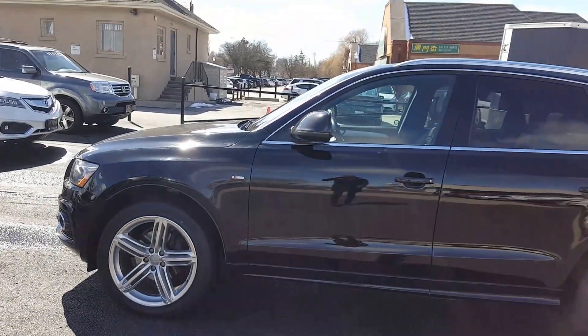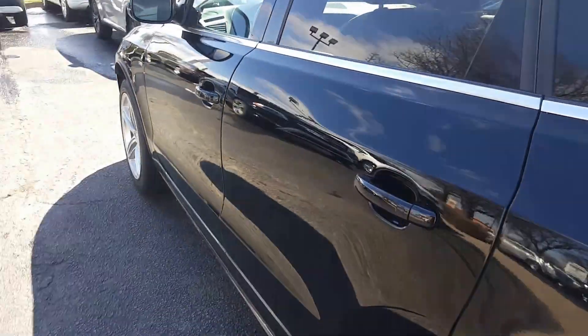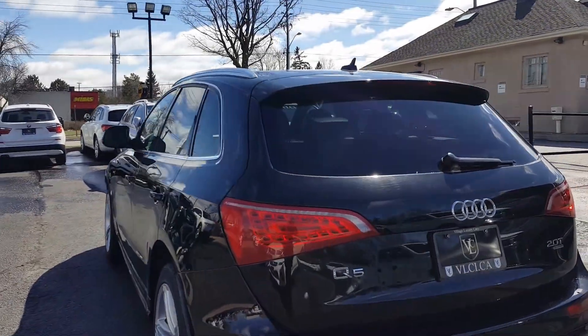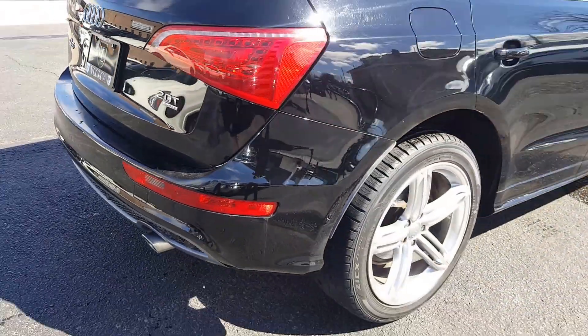They have some nice sporty wheels, some sport trim around the wheel wells, and the paint looks nice. Also has a nice roof rack and the 2.0L Quattro powertrain.